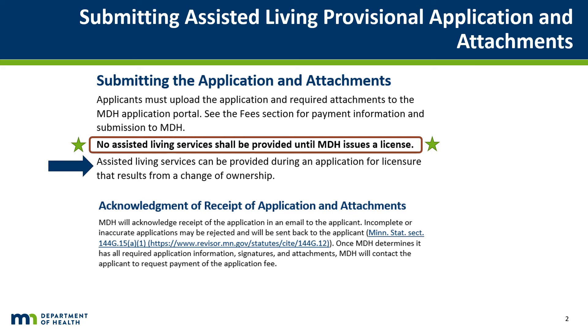Once the Assisted Living Facility license application and all required documents are received by MDH, confirmation of receipt of application will be sent to the applicant at the email address given on the application under Application Contact Information. When it has been determined that all required application information and attachments have been submitted, the applicant will receive a request for payment of the license fee.